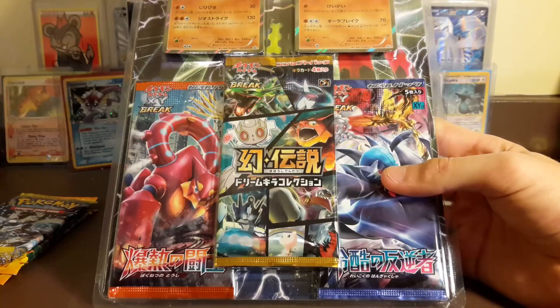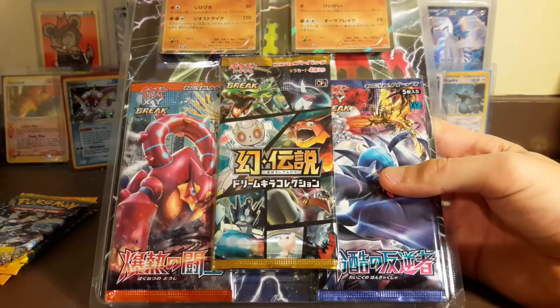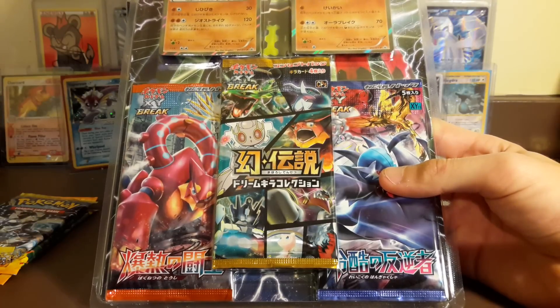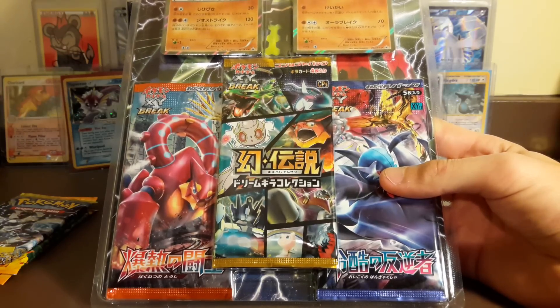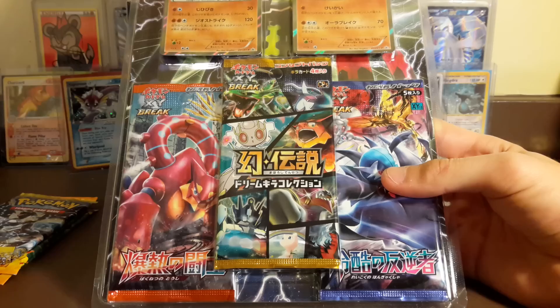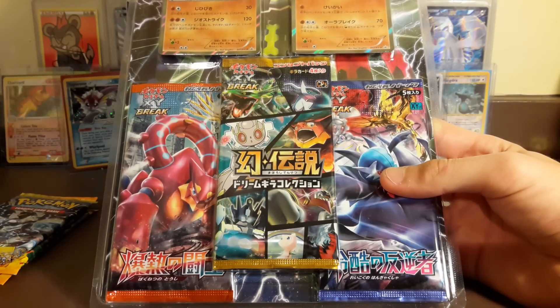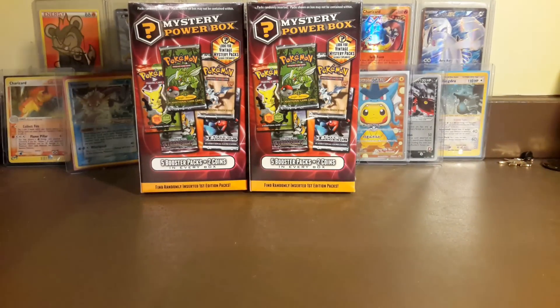The CP5 pack comes with mythical promos in it. It has a Magearna promo which is really cool, and it has the shiny Eevolutions and Xerneas EXes that we got in tins. You can see Hoopa on the front, along with Hoopa, Rayquaza, and the Latios EXes from the tins.